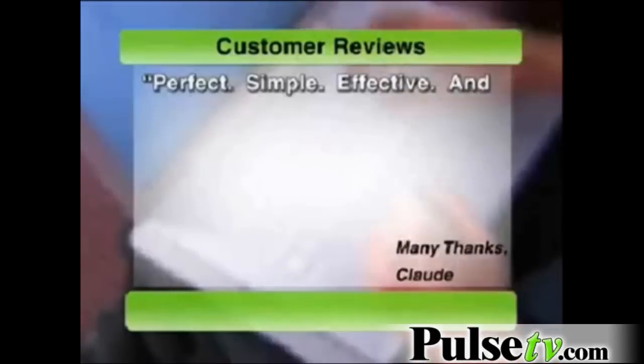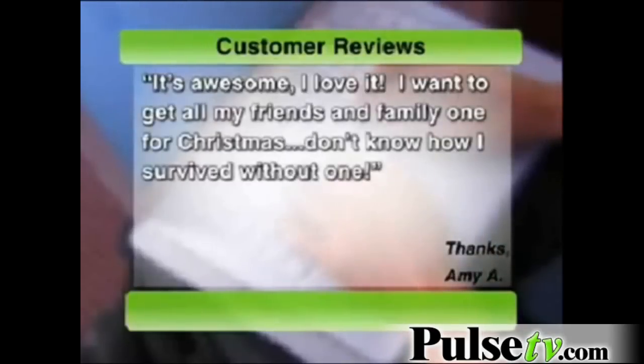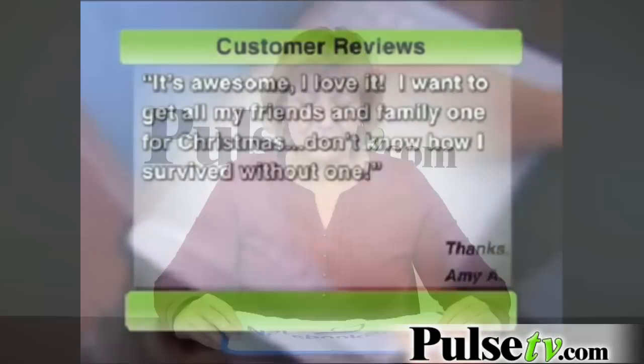Excellent product and service — perfect, simple, effective — and it has the free bonus of added protection in my carrying case. I ordered one online for my wife, also a professor. It's awesome. I love it. I want to get all my friends and family one for Christmas. Don't know how I survived without it.